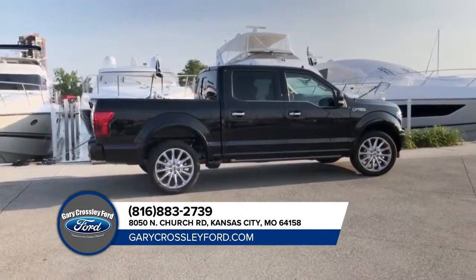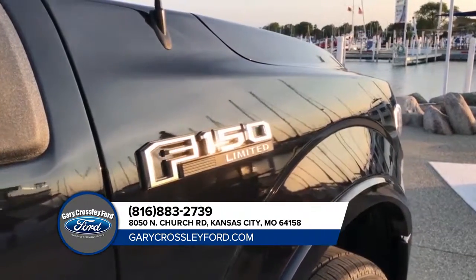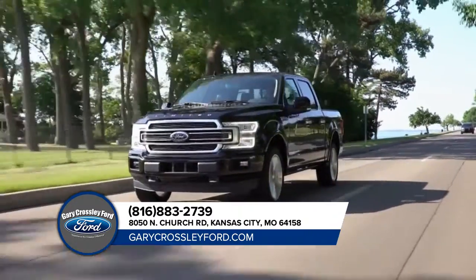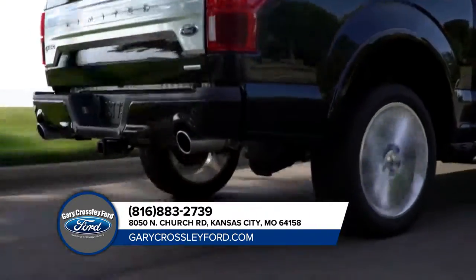The Ford F-150 sets the high standards for light-duty, full-size pickups with its lightweight yet high-strength military-grade aluminum alloy cabin bed — the same high-grade 6000 series used in military and industrial applications. The result? Best-in-class payload and towing capability.